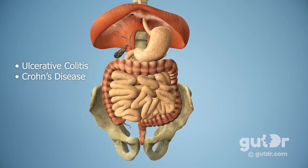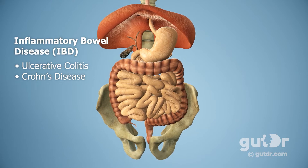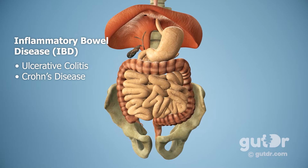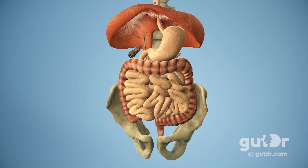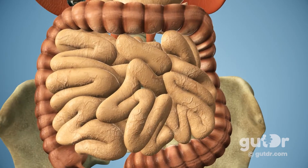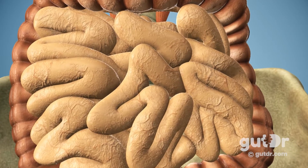Ulcerative colitis and Crohn's disease are the two main forms of inflammatory bowel disease, commonly abbreviated as IBD. In order to better understand how IBD comes about, we first need to understand the important protective mechanisms of the gut. The gut is the largest immune organ in the body, and 70% of the body's immune cells are found in the gut.